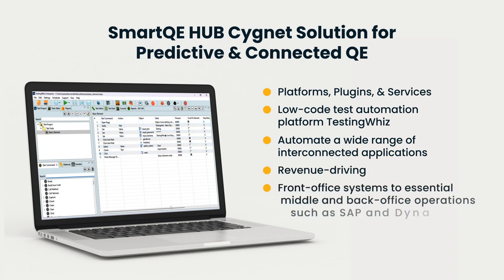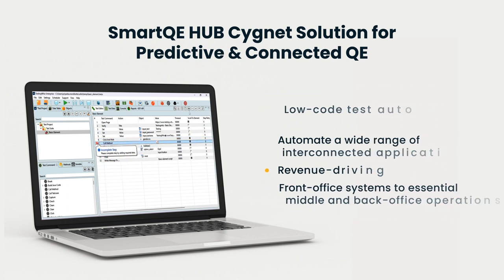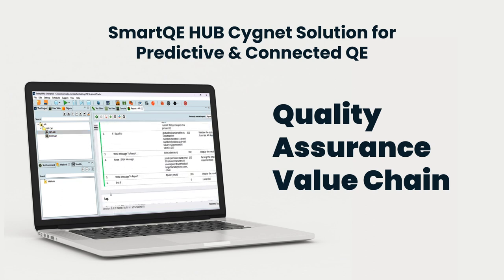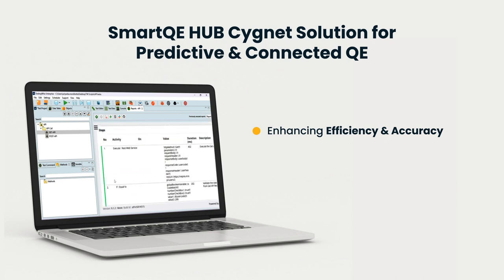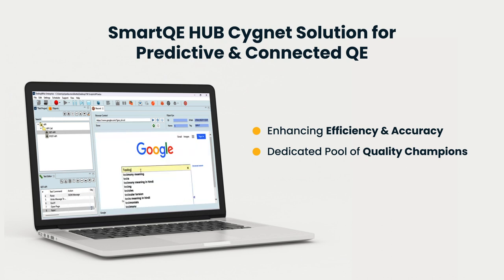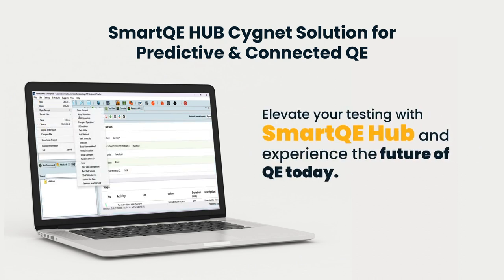From revenue-driving front office systems to essential middle and back office operations such as SAP and Dynamics 360. Smart QE Hub integrates AI/ML-driven predictive capabilities to transform the entire quality assurance value chain, enhancing efficiency and accuracy across the board. Behind it all, a dedicated pool of quality experts ensures you always have the support and expertise you need to succeed.